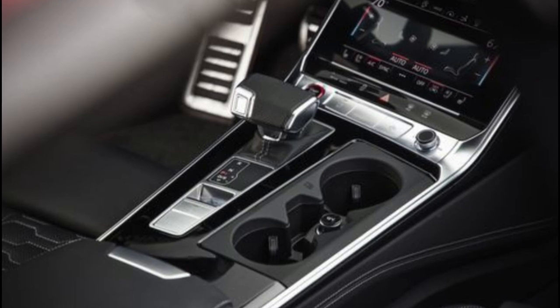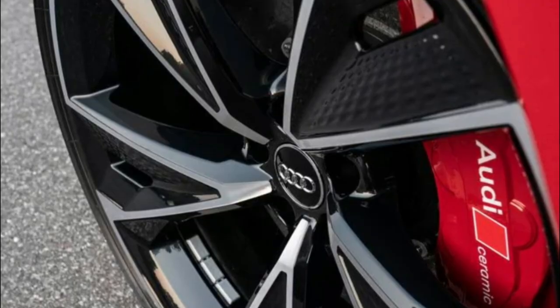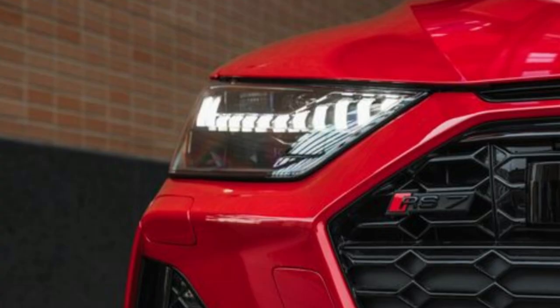Highs: through-the-wormhole acceleration, eye-catching design inside and out, rear-wheel steering helps it hustle. Lows: more luxury than hardcore, no hoon-happy drift mode, weighs almost 5,000 pounds.